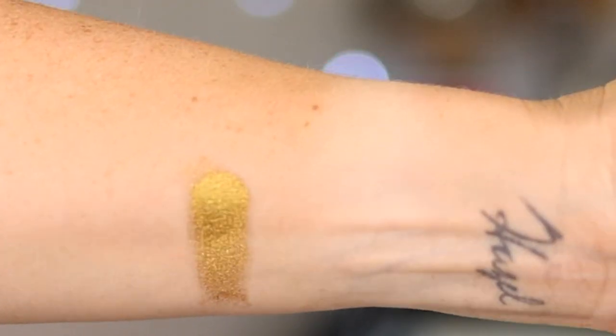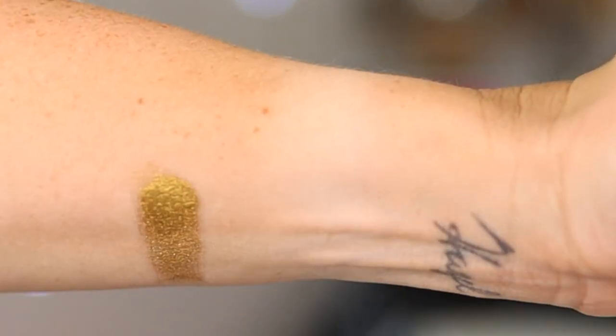This is one of the best eyeshadows I own of all time — it's all over my lid today. This is the Sugarpill Loose Shadow in Goldilux. It is the best gold eyeshadow in my collection, hands down. It is beyond metallic, and when you wet your brush it looks like liquid gold on your eyelids. It's so finely milled — sparkly, metallic, and perfect. This whole pot is $14, and I've had it for years and it's still filled almost to the top.